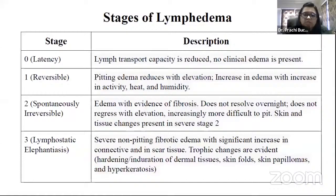Moving on to the stages of lymphedema — there are four stages. Stage zero is the latency stage, stage one is reversible, stage two is spontaneously irreversible, and stage three is lymphostatic elephantiasis. In stage zero, lymph transport capacity is reduced but no clinical edema is seen — the patient doesn't develop accumulation of lymph, only the transport capacity is reduced.